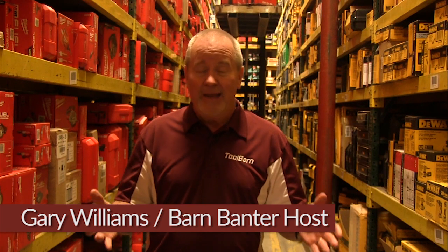I'm here in the Tool Barn Warehouse where, as you can see, we've got thousands of tools. That's a big deal for us because our main objective is to make sure that you get the right tool for the right job. And if you can't find it in here, you're not going to find it anywhere. We've got thousands of tools of all different kinds.